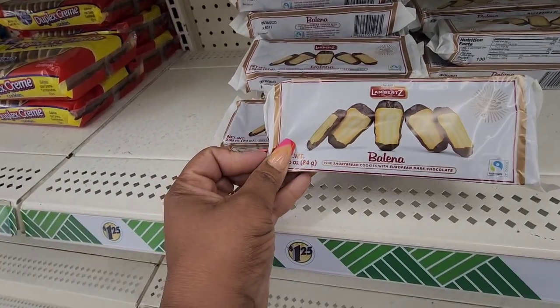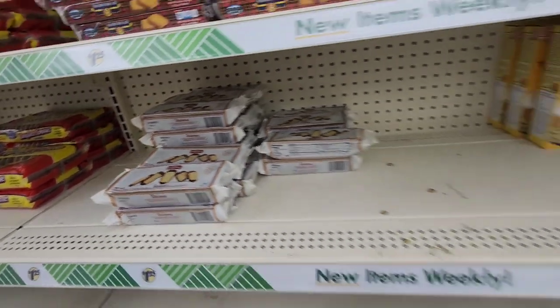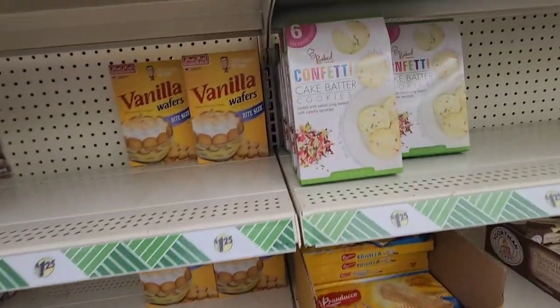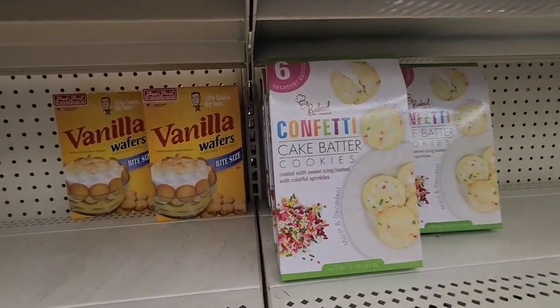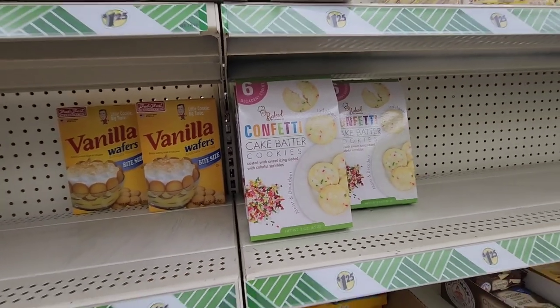Seeing these cookies — fine shortbread cookies with European dark chocolate. I've been seeing these in multiple locations and I did see one YouTube review and they didn't give it rave reviews, but just sharing.